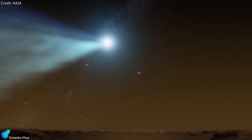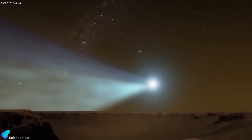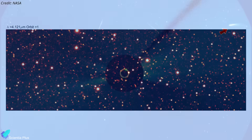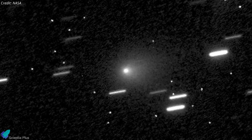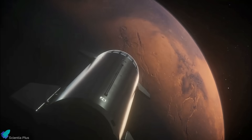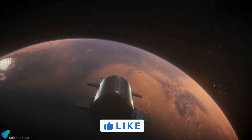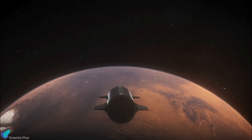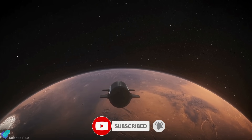Interstellar visitors like these offer rare glimpses into the building blocks and chemistry of other planetary systems. As 3i Atlas moves through our solar system, scientists continue to monitor its composition, outgassing behavior, and any signs of fragmentation or sudden activity. Thank you for tuning in for the latest science news and Starship updates. If you enjoyed this video, please hit the like button, leave a comment, and share it with your friends. Also, don't forget to subscribe to the channel and turn on notifications so you never miss an episode.